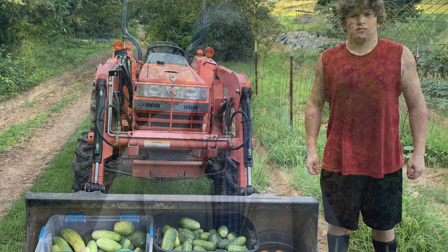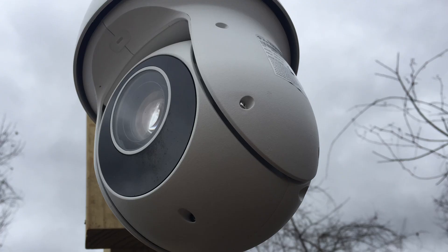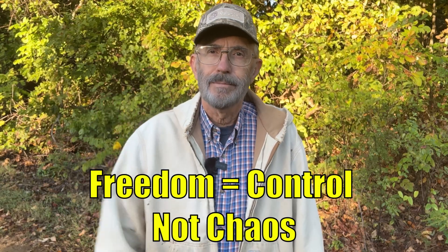Our systems work in layers. I've got solar for power, freeze drying and canning for food, weather tracking for anything outside, and cameras, alarms, and drones for livestock security, awareness, and safety. That's what real freedom looks like: control, not chaos.